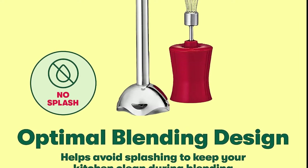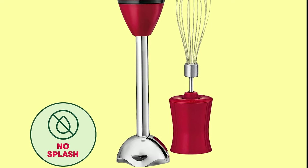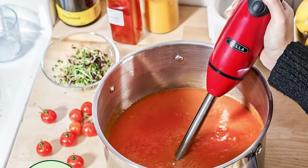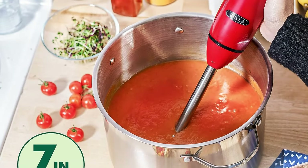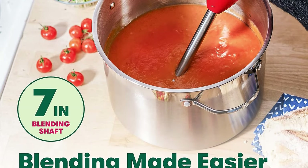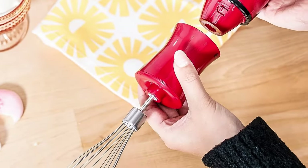Number 14. Bella Immersion Hand Blender, Cordless Portable Mixer with Whisk Attachment, Electric Handheld Juicer, Shakes, Baby Food and Smoothie Maker, Stainless Steel, Red. Make sauces, dips, puree, protein shakes, and smoothies in a flash with this powerful 2-speed immersion blender, featuring a 250W motor and a 6-inch blending shaft, allowing you to blend directly into tall pots.